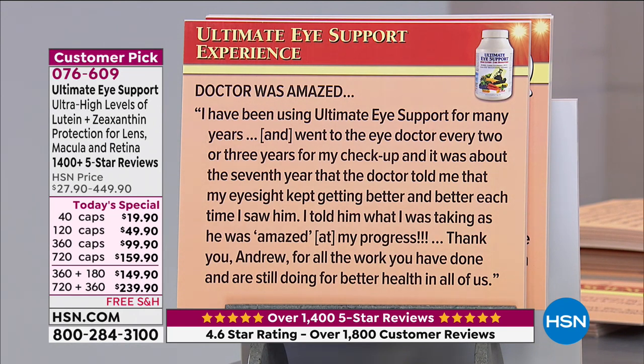Review: 'The doctor was amazed. I've been using Ultimate Eye Support for many years and went to the eye doctor every two or three years for my checkup. It was about the seventh year that the doctor told me that my eyesight kept getting better and better each time I saw him. I told him what I was taking and he was amazed at my progress. Thank you, Andrew, for all the work you have done for better health in all of us.'